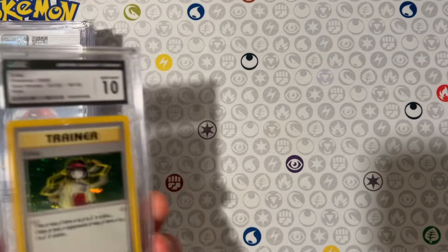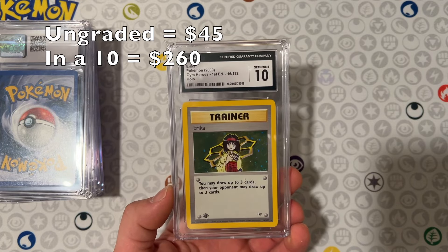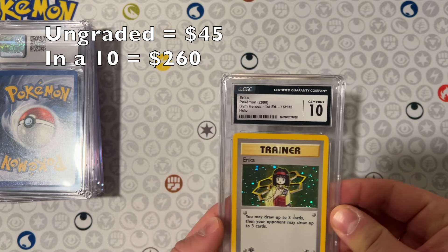Alright, got the second stack here — a bunch of vintage, so be prepared. First Edition Erica from Gym Heroes, a 10. This one's worth like 240 bucks. Very beautiful card — you can see that holo, just pure bliss right there.